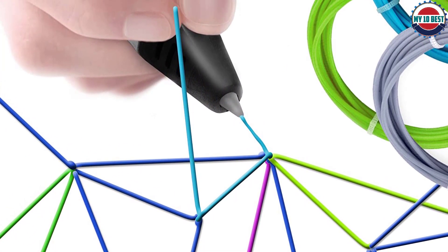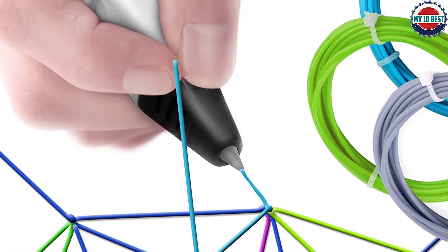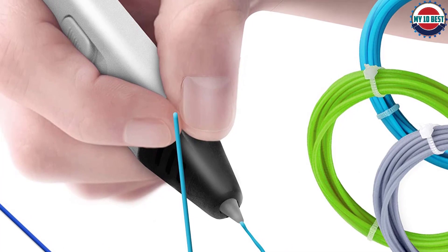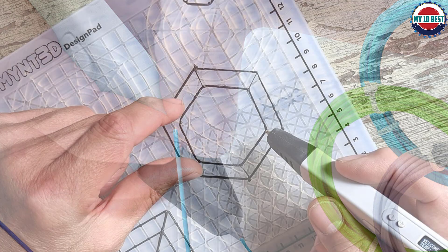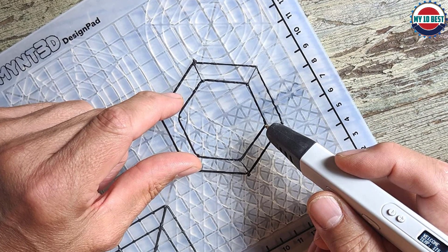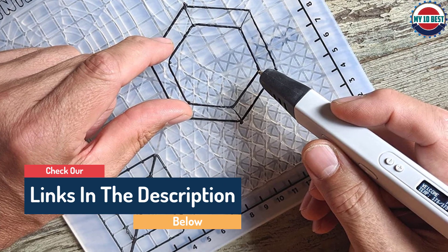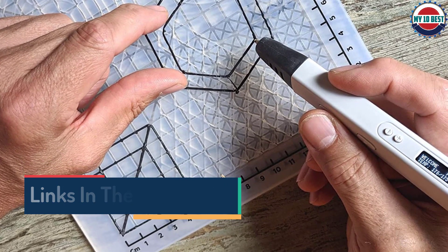The pen is USB-powered, so you can do some 3D drawing away from a wall socket by hooking it up to a plug adapter, laptop, or power bank with at least two-amp output. This all adds up to one conclusion: the M1 3D Pro is the best 3D pen you can buy right now. That said, it is quite expensive and probably overkill for beginners and most kids.